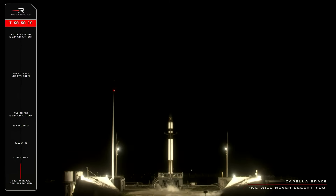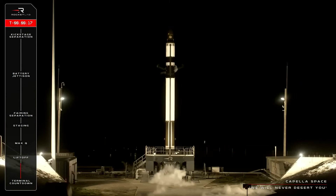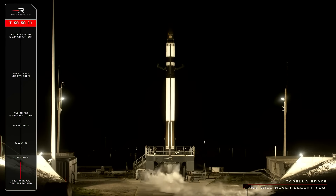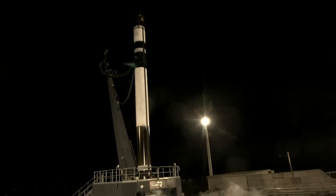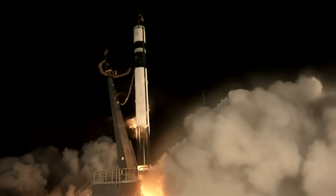T-minus 20 seconds and counting. 10, 9, 8, 7, 6, 5, 4, 3, 2, 1. Lift off.